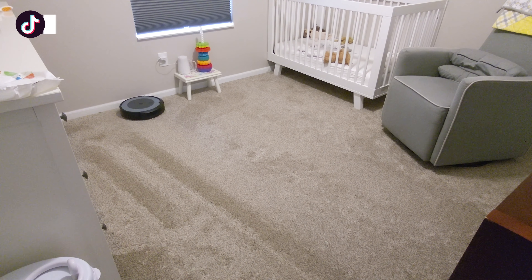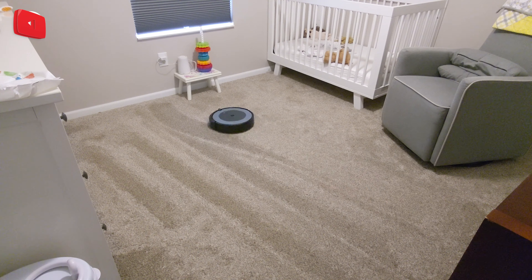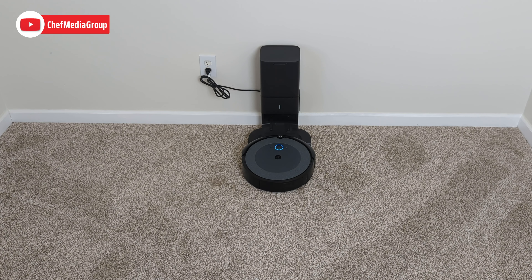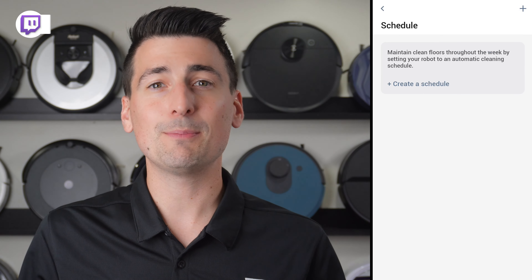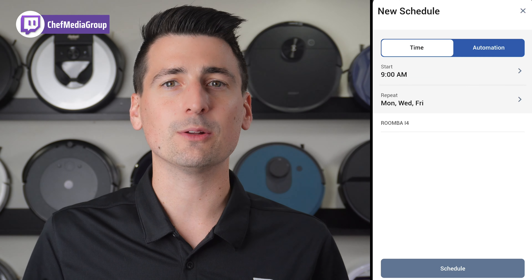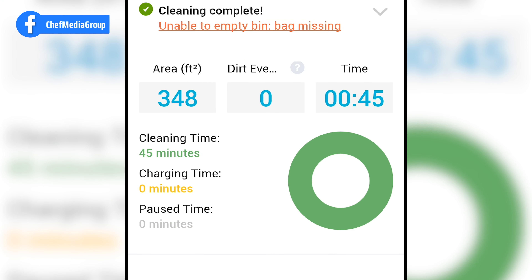Both models clean in straight lines back and forth, ensuring a thorough clean while navigating around furniture. They also resume cleaning right where they left off after recharging. Both models can be scheduled to start cleaning automatically when you leave and stop when you return home.